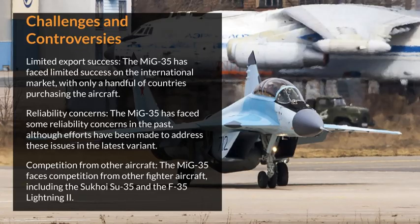Limited export success: The MiG-35 has faced limited success on the international market, with only a handful of countries purchasing the aircraft.